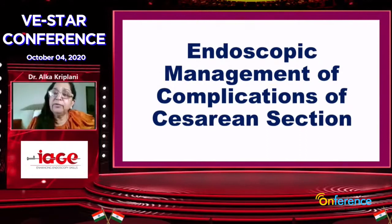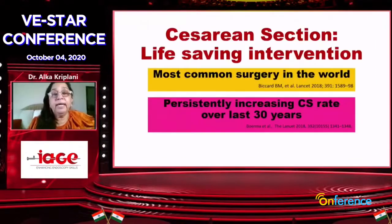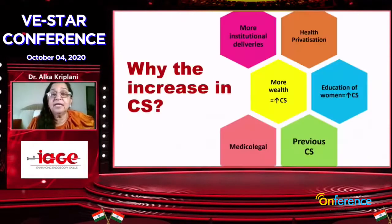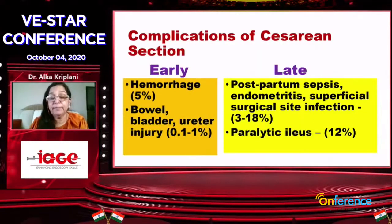I would like to show a few videos of our management of complications of cesarean. We all know cesarean section is a life-saving intervention and its incidence is increasing. We gynecologists are accused of increasing cesarean rates, but there are various reasons — societal conditions, patients. Every surgery has its own complications, and cesarean has a very big list.